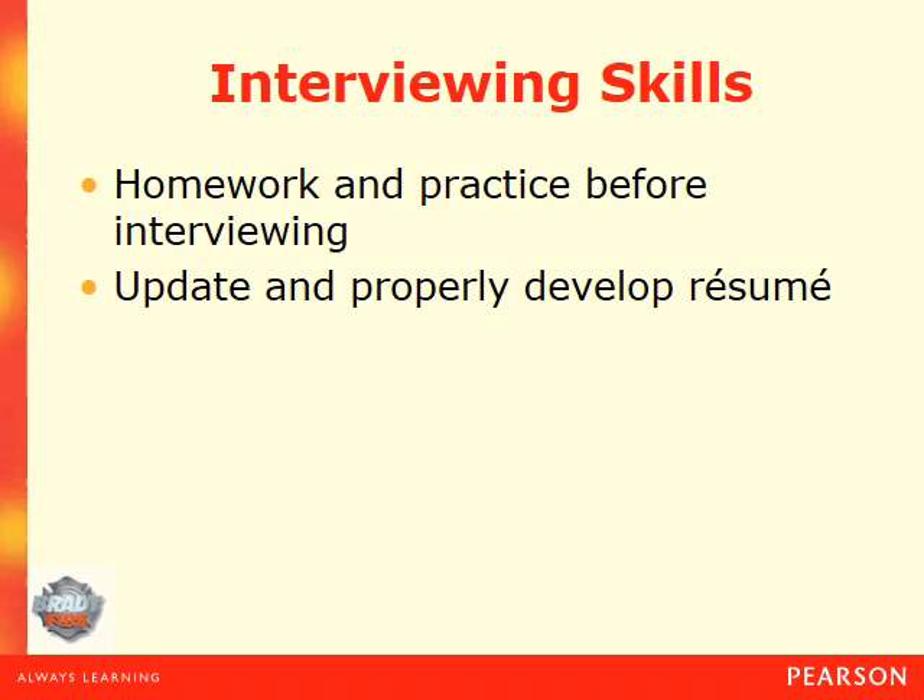After the initial interview, you may have what's known as a fire chief's interview, which is kind of independent. That's where the fire chief asks their own questions to determine your suitability for their department as a firefighter. Do your homework on the fire department, know all you can about the community, and be prepared to answer simple questions like: Why do you want to be a firefighter here? Why do you want to be a firefighter at all? Have you applied to other fire departments, and what were the results?